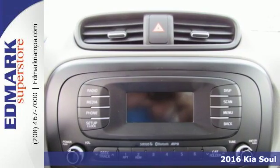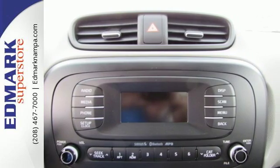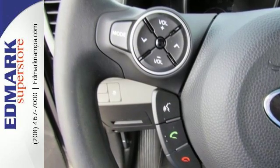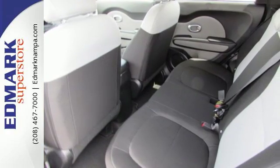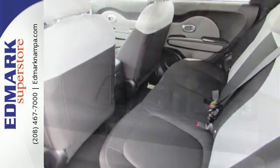Privacy glass keeps you a mystery, and Bluetooth wireless technology keeps you connected. Plentiful head and leg room make the ride a comfortable one for everyone, and the convenient split-folding rear seat accommodates all the stuff you need.